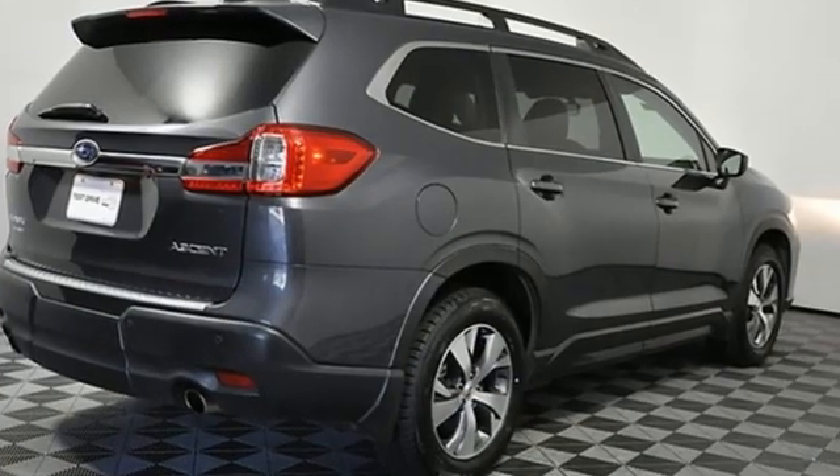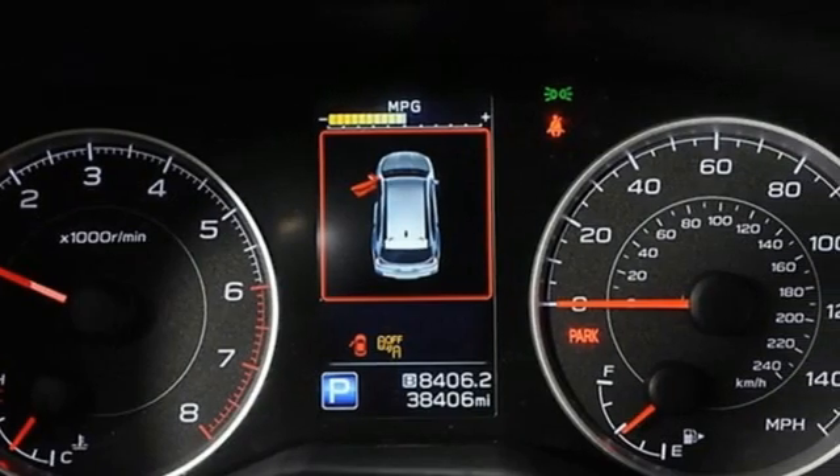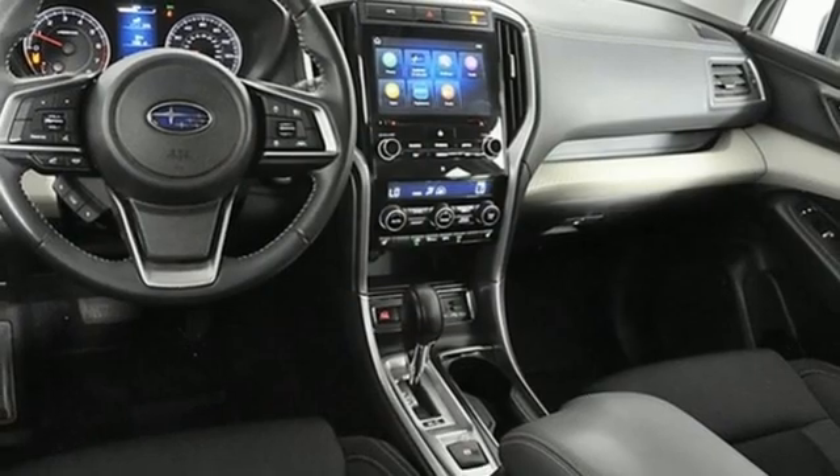Intercooled Turbo H4 Engine, Dual Zone Climate Control, Streaming Audio, Voice Activated Climate Controls, Wireless Phone Connectivity, External Memory Control,